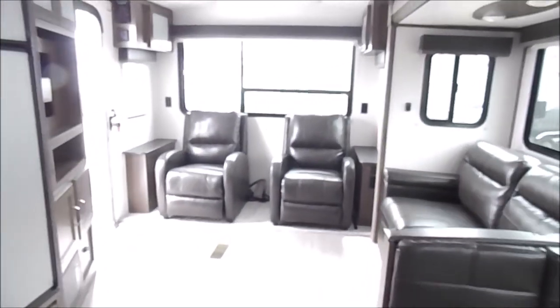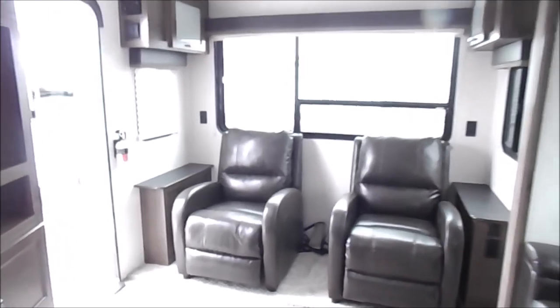Again, this is the 2020 Passport 2900 RL. If you have any questions about this unit, give us a call at 260-768-4165.